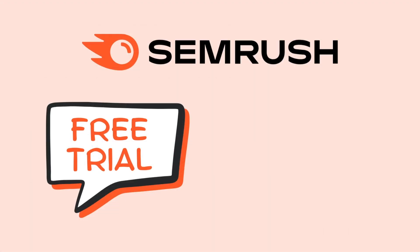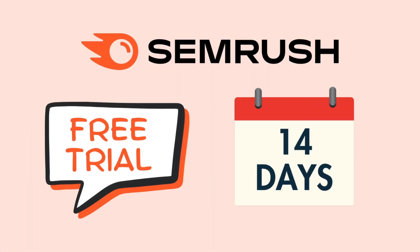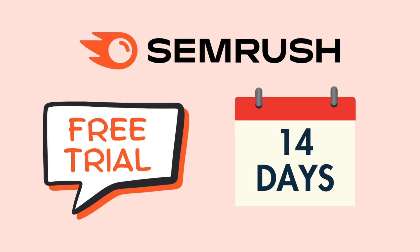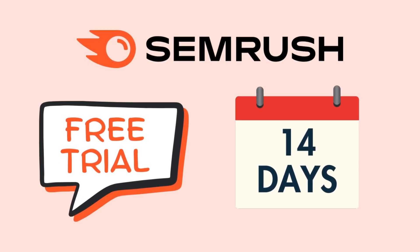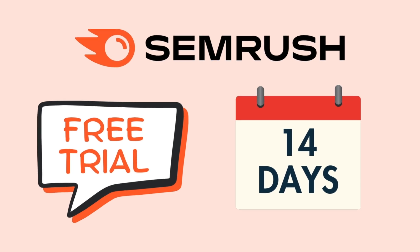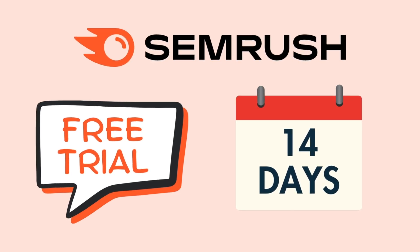So, in this video, I'm going to show you how to access an extended, 14-day free trial of the platform — one that will give you a lot more time to try SEMrush out. In fact, it's even enough time to plan a whole SEO campaign entirely for free.